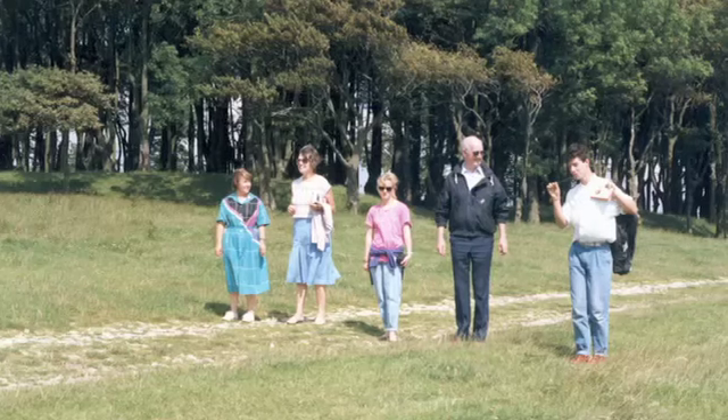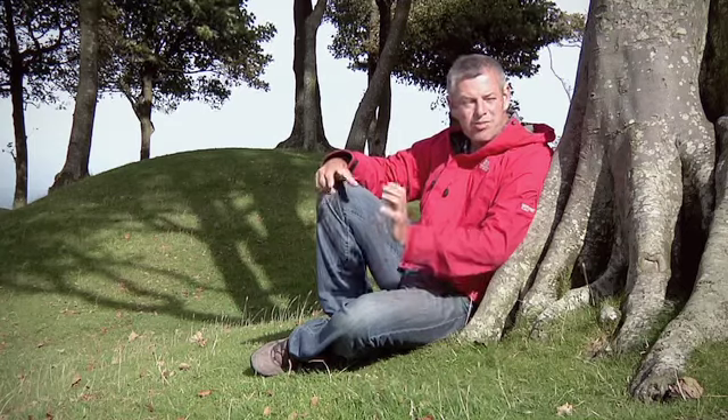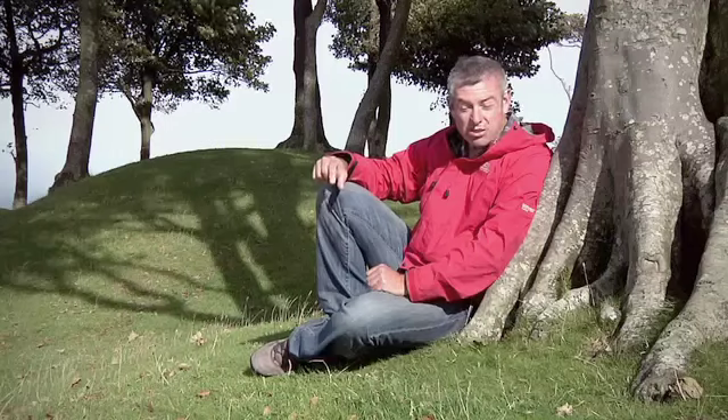I remember the last time I was up here at Chanctonbury Ring really clearly. It was the summer of 1987. I was just coming towards the end of my gap year before going to university, and I brought some Australian friends up here expecting to impress them with this fantastic prehistoric monument and this amazing panorama. But what really caught my friends' imagination that day was in fact this magical ring of trees, planted only 250 years ago by a local lad by the name of Charles Goring when he was 16.